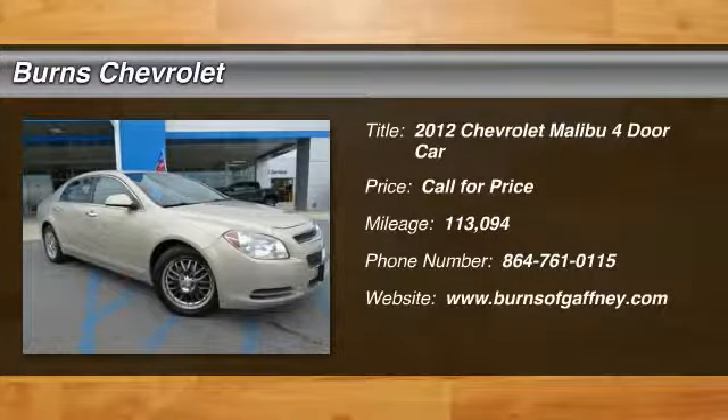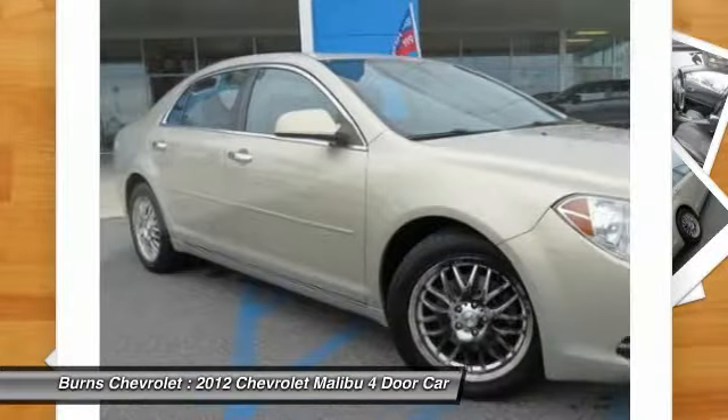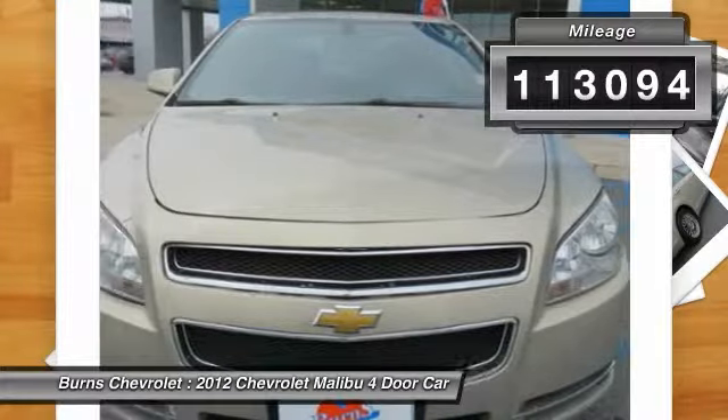Stop by and take a look at the 2012 Malibu. A combination of performance and fuel economy, the Malibu is a great commuting car. This vehicle has less than 115,000 miles.